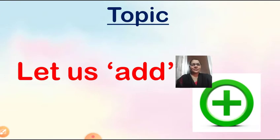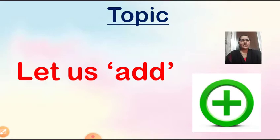So children, what we did? We have added. We did addition. So today we are going to learn how to do the addition. Our today's topic is: Let Us Add. Look at the right hand side — can you see a symbol? Yes, that symbol is of addition. It means you have to add, you have to join, you have to combine, you have to bring together the things or numbers. So we are learning now: Let Us Add.